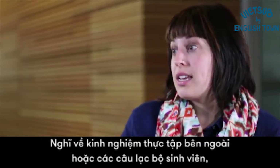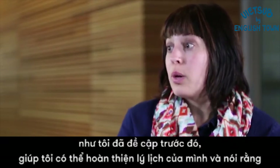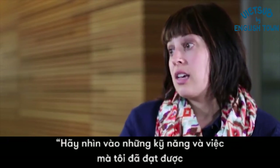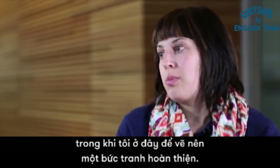Think about what outside experience — with an internship or student clubs like we mentioned before — would allow you to build your resume and say: look at all these skills, look at all of these things that I've accomplished while I've been here, to tell a complete picture.